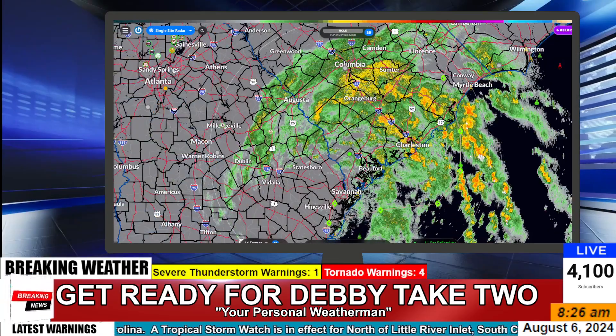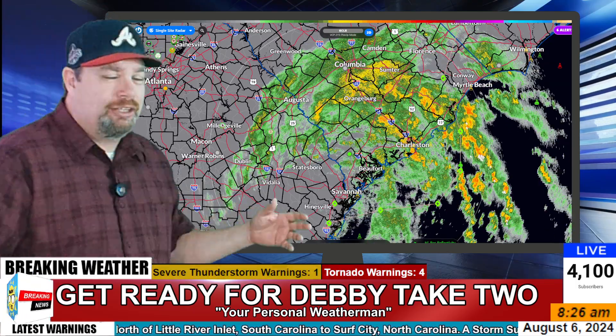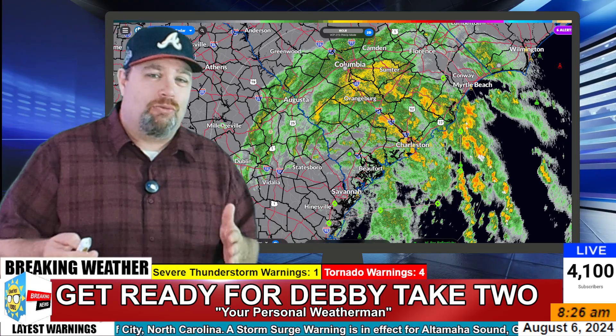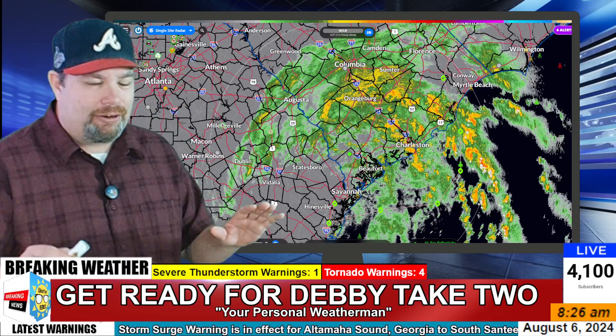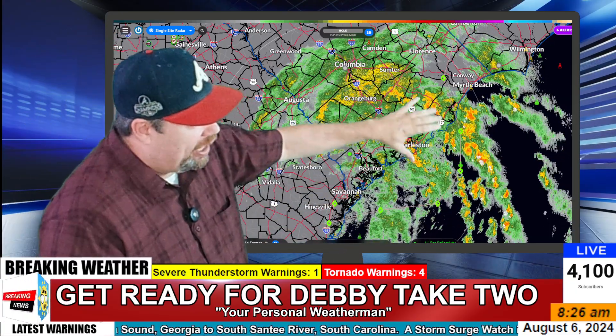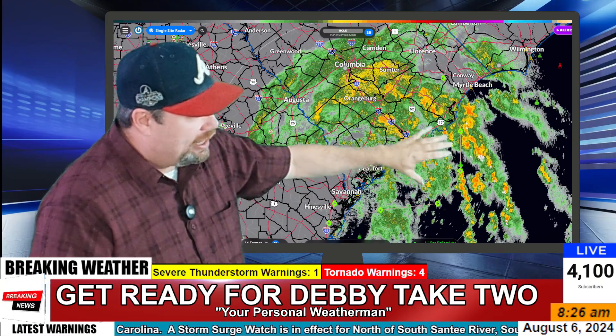Let's take a look at the latest radar. In all seriousness, folks, we've had a few deaths with this system already into Florida and Georgia, and we're not through yet. Keep in mind that we lose more people to flooding than any other event, and the cataclysmic flooding is going to continue with these very heavy rains. All those feeder bands coming in off the Atlantic with abundant moisture will continue to add to the totals.